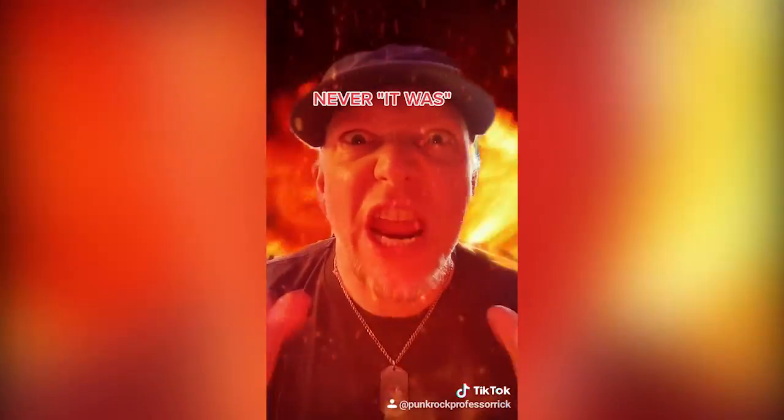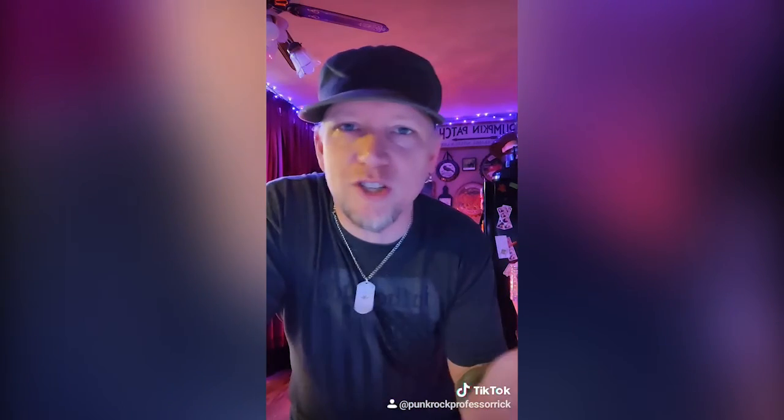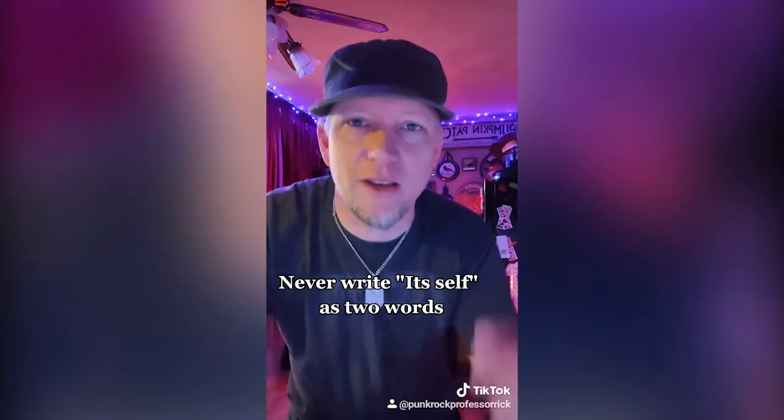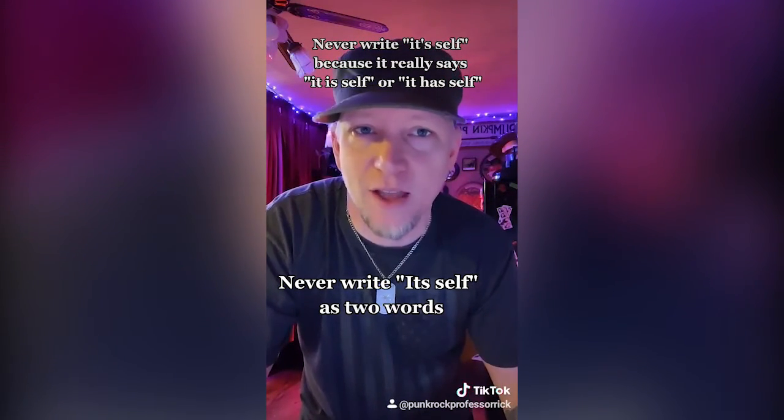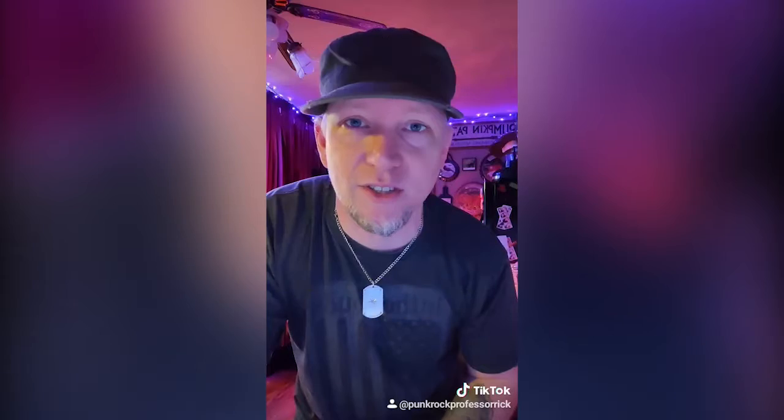But it never means 'it was.' So unless you're being philosophical or existential, you never write 'it's' to mean possession, because it's not two words. And you definitely never write 'it's self,' because that means 'it is self' or 'it has self,' and that doesn't mean anything. So the correct way to say it would be 'itself.' Well, weird headline, but at least it's spelled right. Good dog.